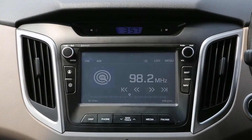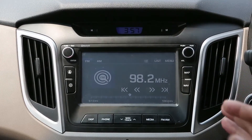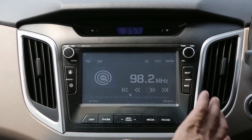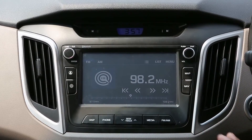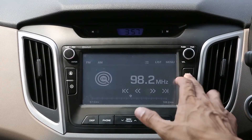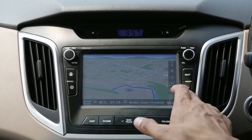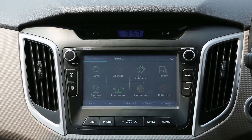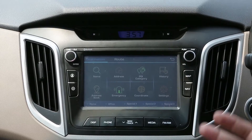Now let's talk a little bit more about the infotainment screen, because this is the part that you'll be interacting with on a daily basis. What you've got here is a colour touchscreen. It's loaded with navigation, so that's a plus point. You can press the button for map and view your location. You have the options to put in an address and search for points of interest — all of that is available.